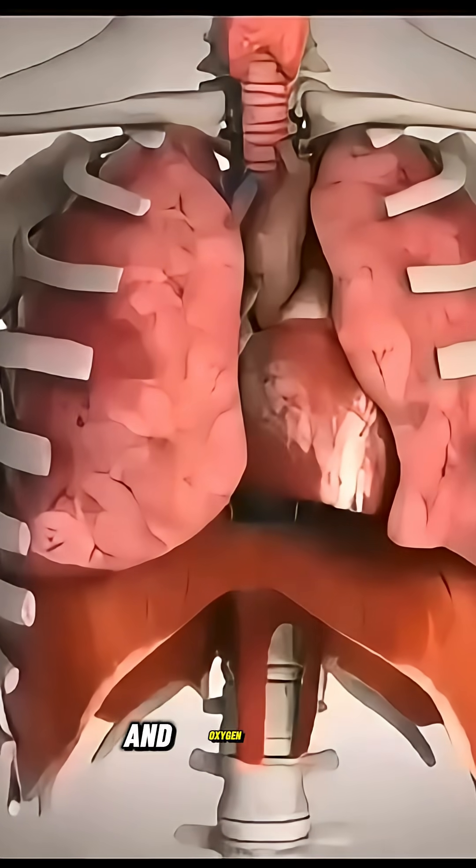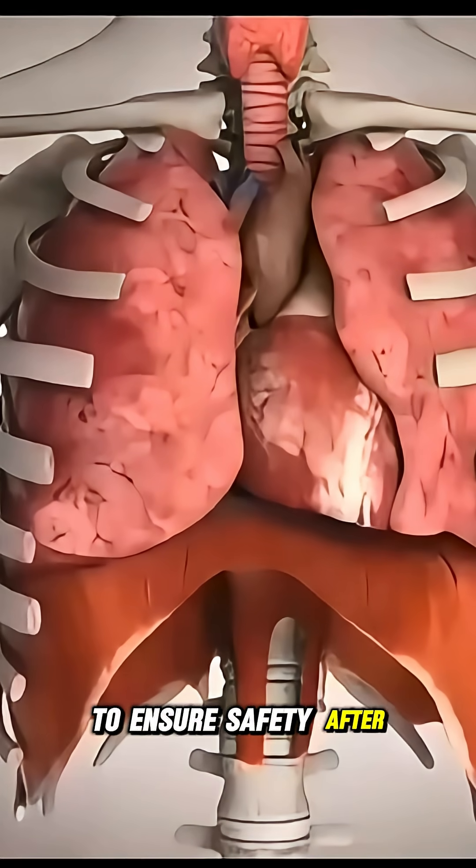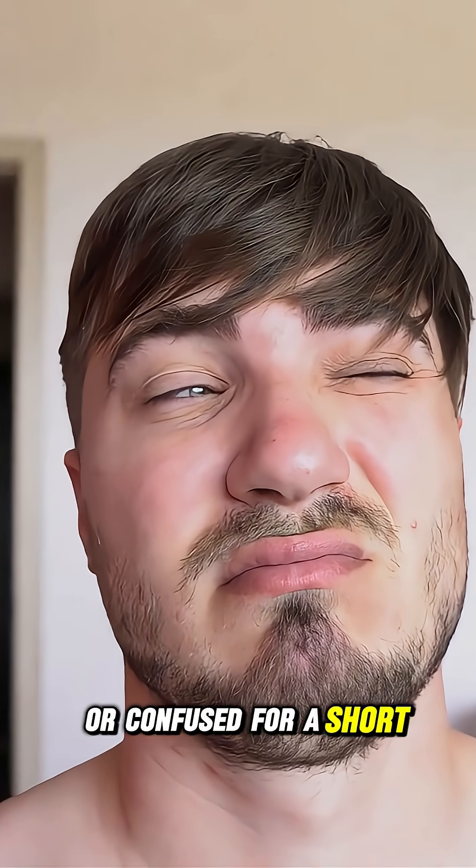The heart rate, breathing, and oxygen levels are closely monitored during anesthesia to ensure safety. After the procedure, the effects gradually wear off, though some people may feel drowsy or confused for a short time.